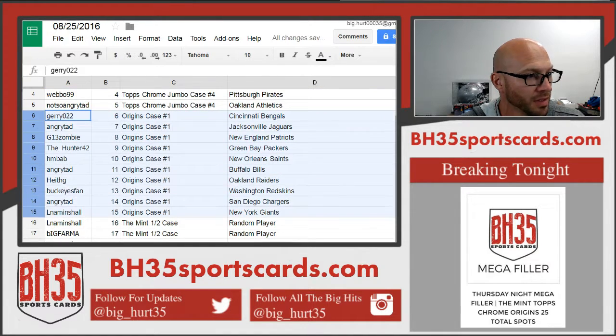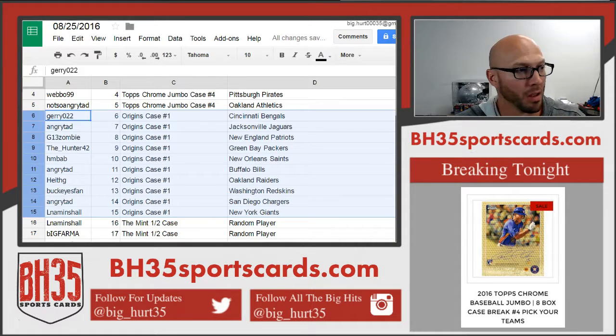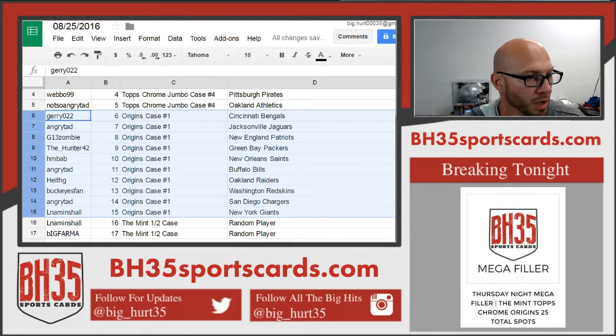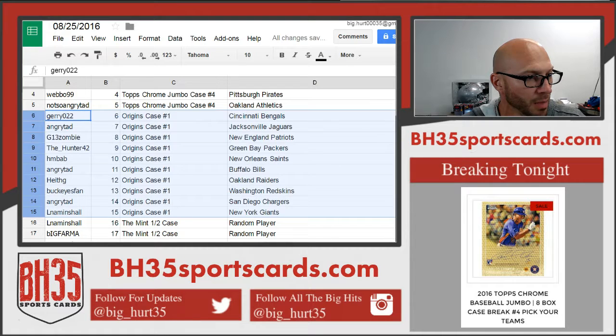Going into Origins full case number 1: Jerry with the Bengals. Angry Tad — Jags. G13 Zombie — Patriots. The Hunter — Packers. HMBAB — Saints. Angry Tad — Bills. Heath G — Raiders. Buckeyes Fan — Redskins. Angry Tad — Chargers. LNA Minshaw — Giants.